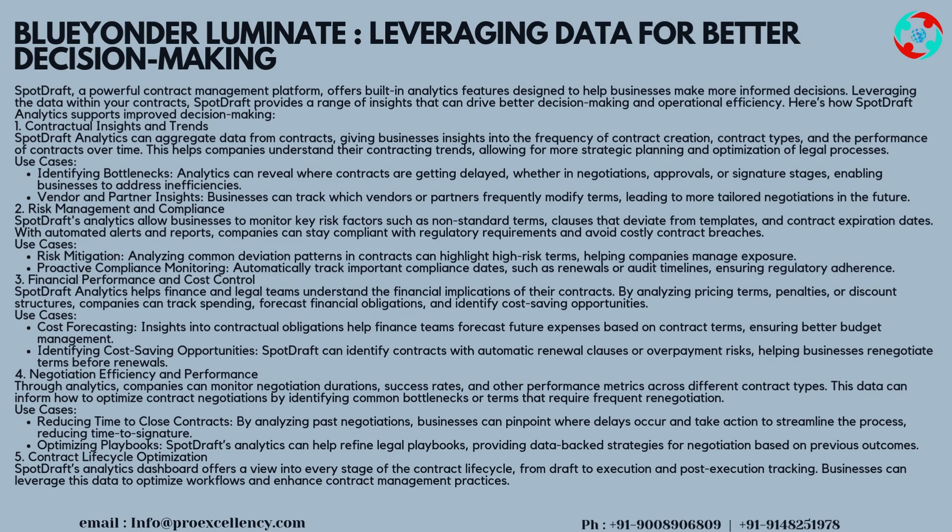Strategy 2 — Risk Management and Compliance: SpotDraft's analytics allow businesses to monitor key risk factors such as non-standard terms, clauses that deviate from templates, and contract expiration dates. With automated alerts and reports, companies can stay compliant with regulatory requirements and avoid costly contract breaches. Use Cases: Risk Mitigation — analyzing common deviation patterns in contracts can highlight high-risk terms, helping companies manage exposure. Proactive compliance monitoring — automatically track important compliance dates, such as renewals or audit timelines, ensuring regulatory adherence.